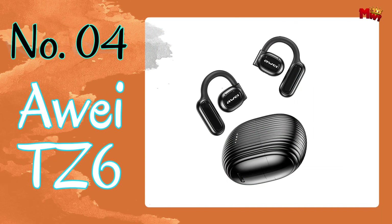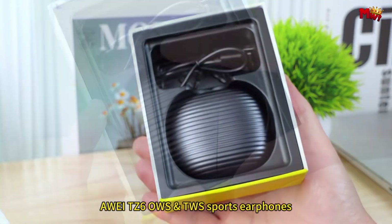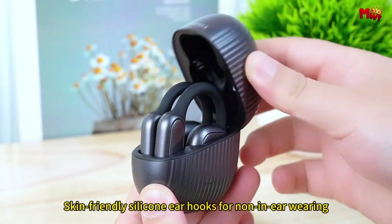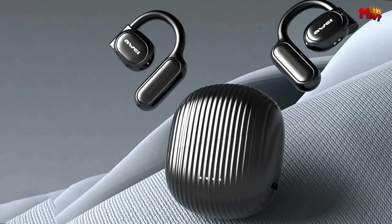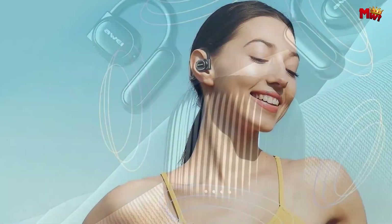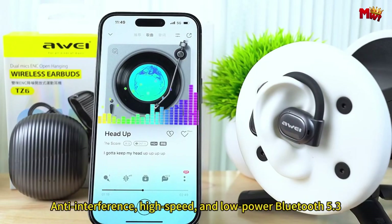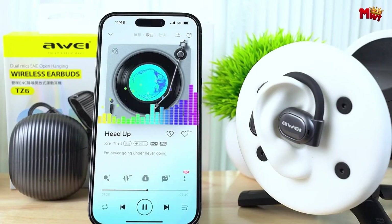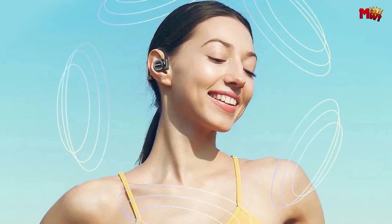Number four: the Away TZ6 Earbud. With the Away TZ6, every word is crystal clear thanks to its cutting-edge ENC call noise reduction. Whether you're in a bustling city or a crowded café, your voice will ring out with precision. These earbuds are equipped with an AI voice algorithm that distinguishes between your voice and background noise, ensuring uninterrupted clarity even in the busiest environments.